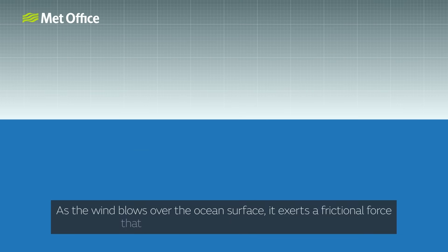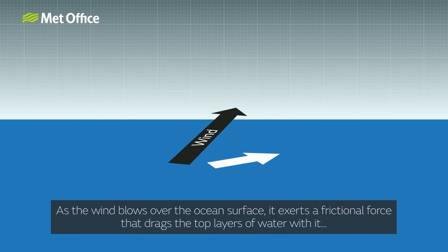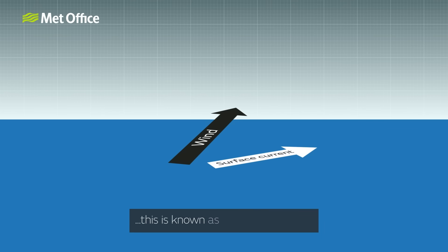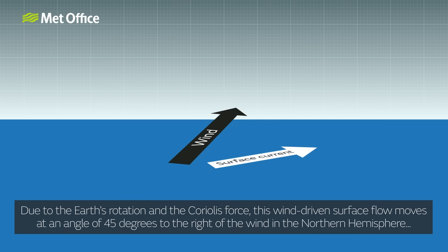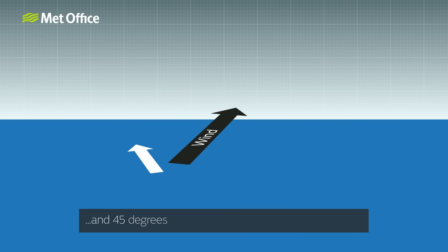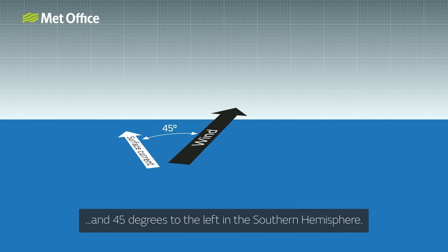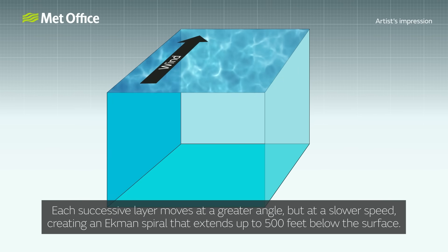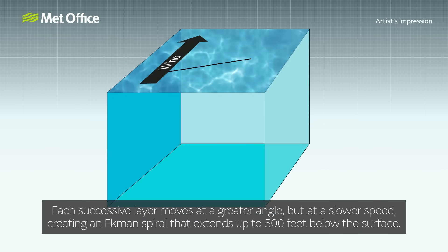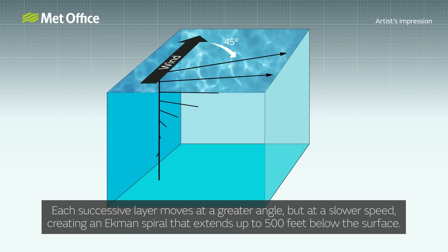As the wind blows over the ocean's surface, it exerts a frictional force that drags the top layers of water with it. This is known as Ekman transport. Due to the Earth's rotation and the Coriolis force, this wind-driven surface flow moves at an angle of 45 degrees to the right of the wind in the Northern Hemisphere, and 45 degrees to the left in the Southern Hemisphere. Each successive layer moves at a greater angle but at a slower speed, creating an Ekman spiral that extends up to 500 feet below the surface.